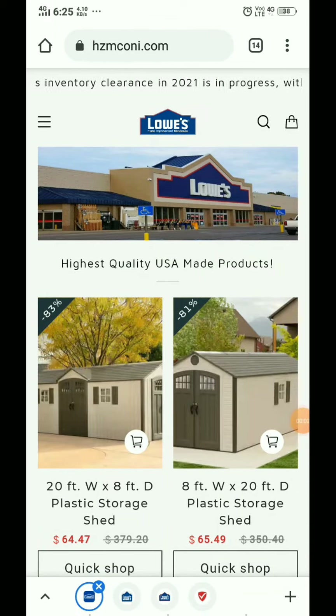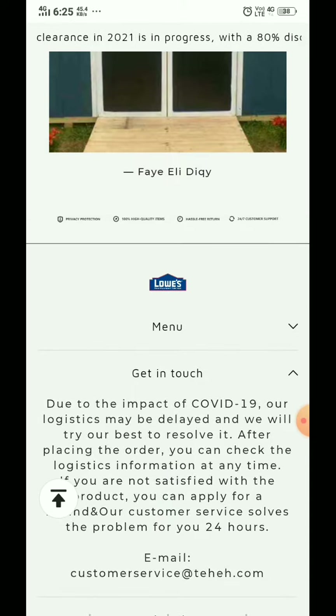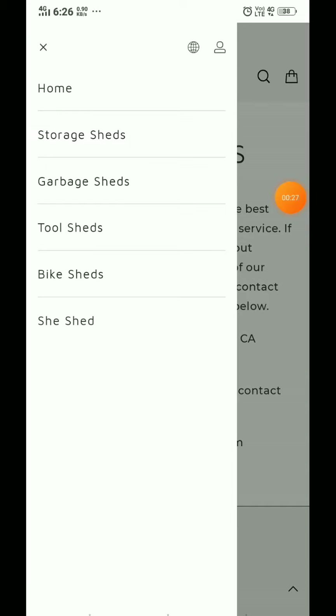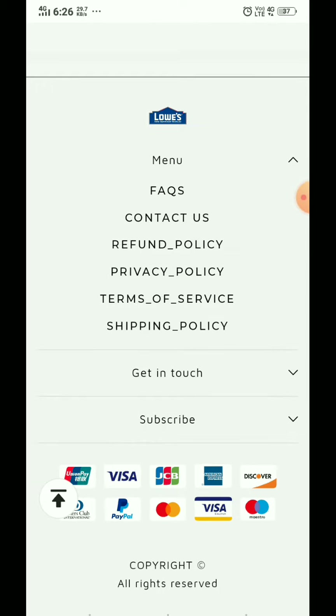I am going to show you with proof if this is a scam or a legit website. In the contact us section, they have only provided an email ID and no phone number. You can see the spelling of the address is very unprofessional. They also haven't provided any social media handles or even an About Us page on this website.